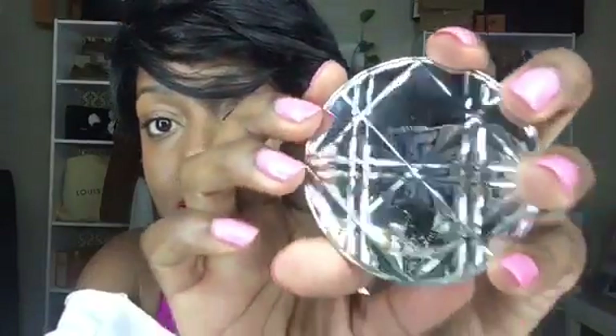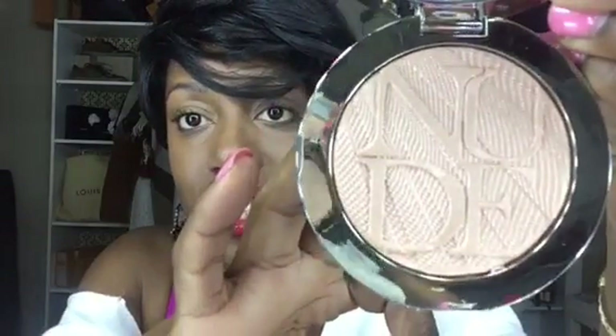And then I got this holographic sculpting powder that comes with this cute little kabuki brush. It says Christian Dior on this cute little compact — it's called Hollow Gold. It is so pretty. They did my makeup for me at the store, and I also got a little Dior pouch with my stuff.